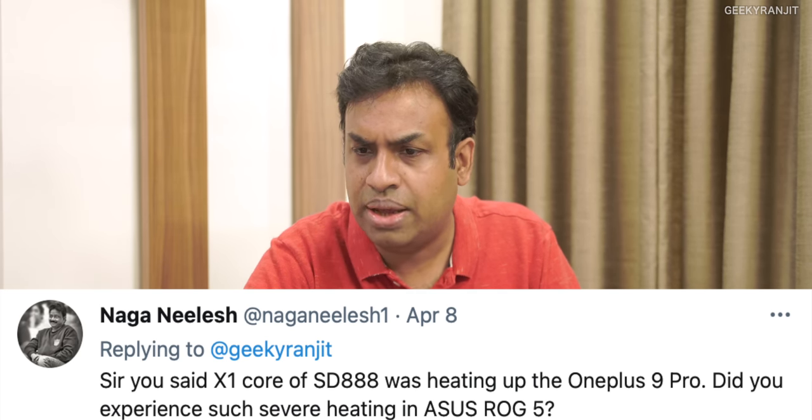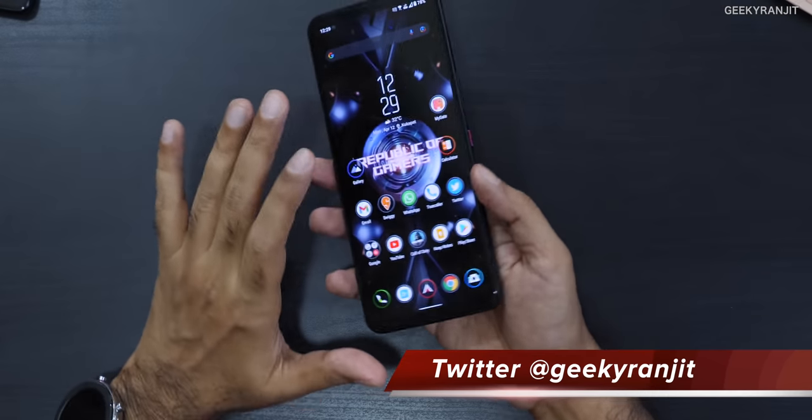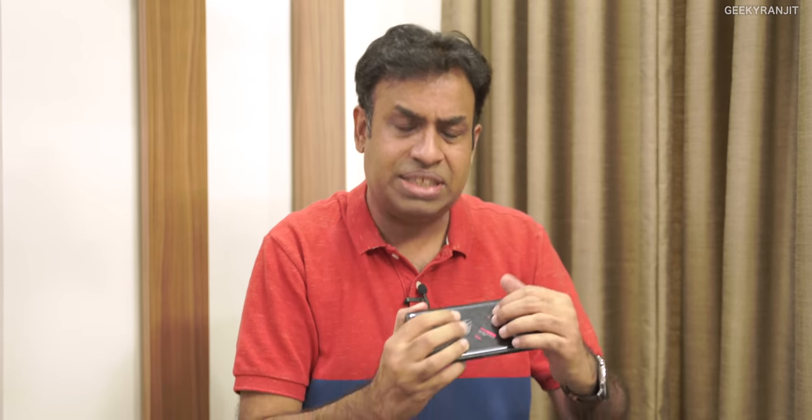Naga asks: did I experience severe heating like the X1 cores of the Snapdragon 888 caused on the OnePlus 9 Pro? In regular usage the ROG Phone 5 gets slightly warm but does not get as warm as the OnePlus 9 Pro under similar non-gaming usage. With continuous gaming — I played Call of Duty for over 30 minutes — it does get slightly warm at the back, but that's normal and acceptable.